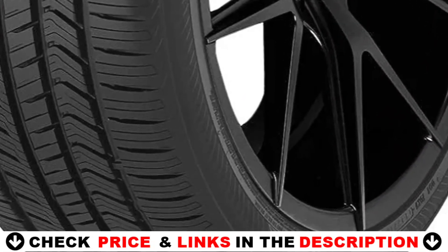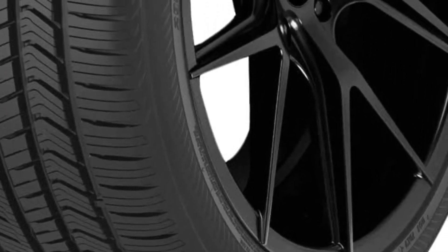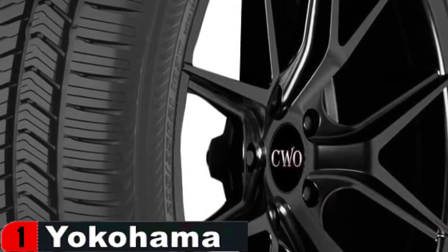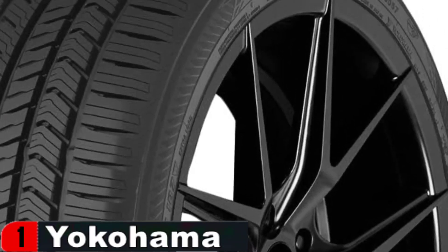Let's look at the tire's characteristics and benefits in further depth. The 275/45R21 110W XL all season tire Geolander XCV was designed from the bottom up to compete with today's luxury sport crossovers and SUVs.